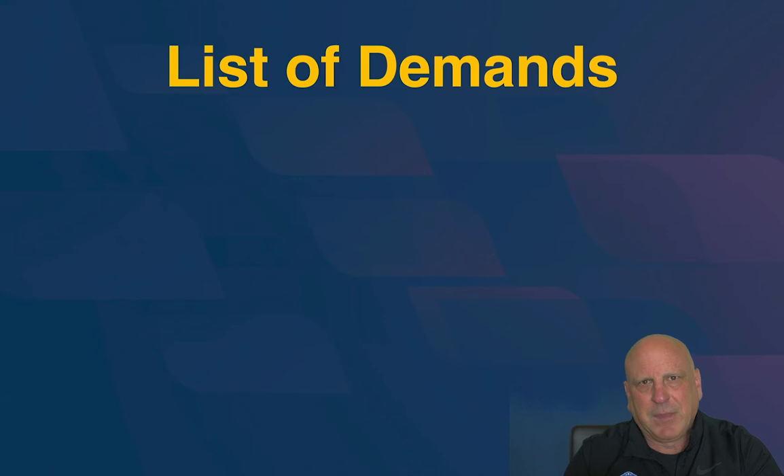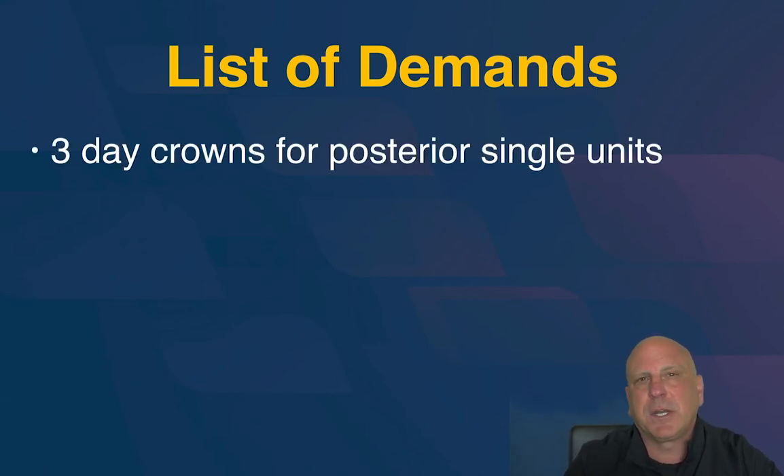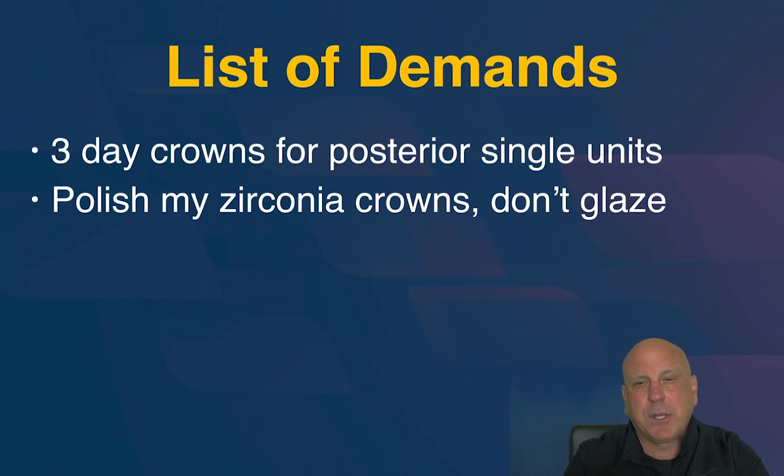Here's our list of demands — I wanted to call it a list of requests, but the lab industry has been very slow to act. First: three-day crowns for posterior single-unit crowns. That means three days in the laboratory — even though it takes a day to make Emax and two days to make zirconia, we'll give them three days. Then ship it back overnight. You're going to get it from us with a digital scanner.